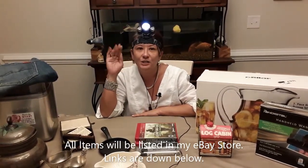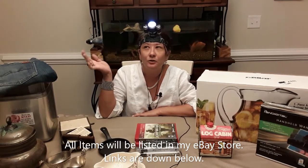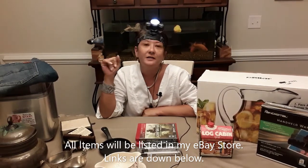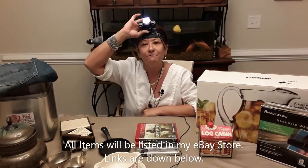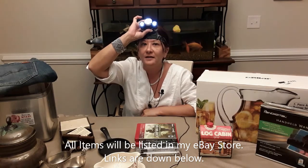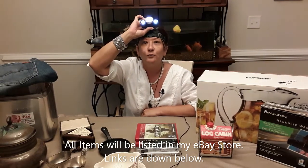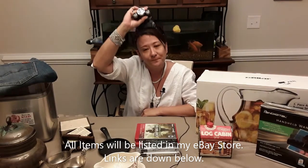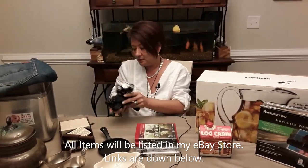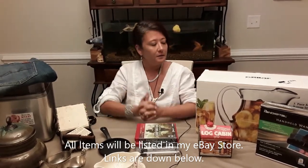The first thing is this headlamp — sorry if I blinded you! It's perfect for walking dogs at night, getting under the car, fixing something under a cabinet, or if the lights go out. It has multiple settings: low, high, and a blink mode so people can see you walking at night. It's also heavy-duty, great for the outdoors.